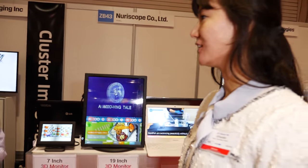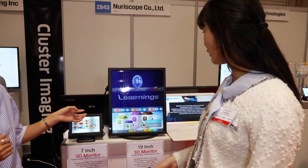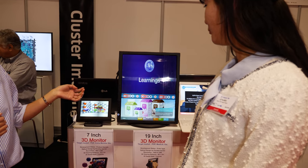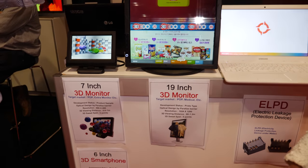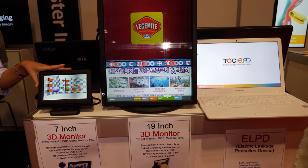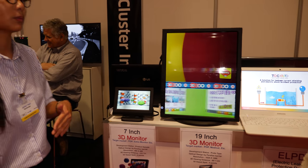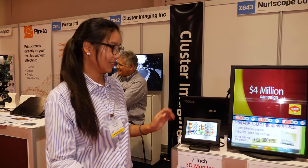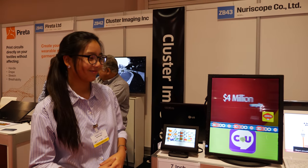So at what stage is your technology? You're showing prototypes, with a plan for further development? Right now the smartphone and the 19-inch version are prototypes. This one is already made with the screen. He'll also manufacture and produce from Korea, in Seoul. Cool, thank you.